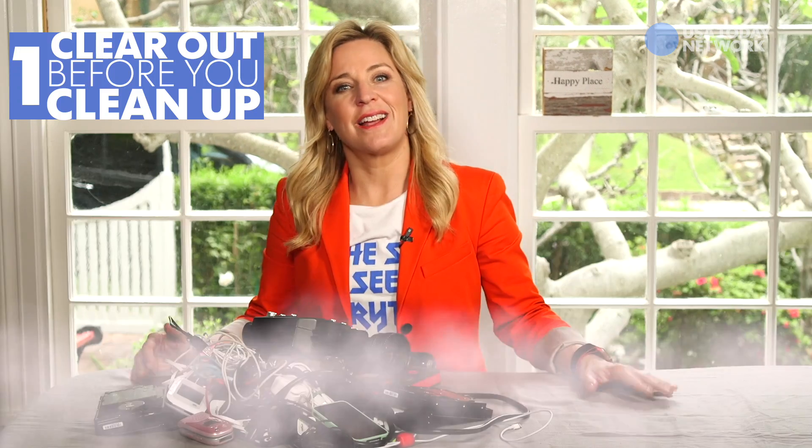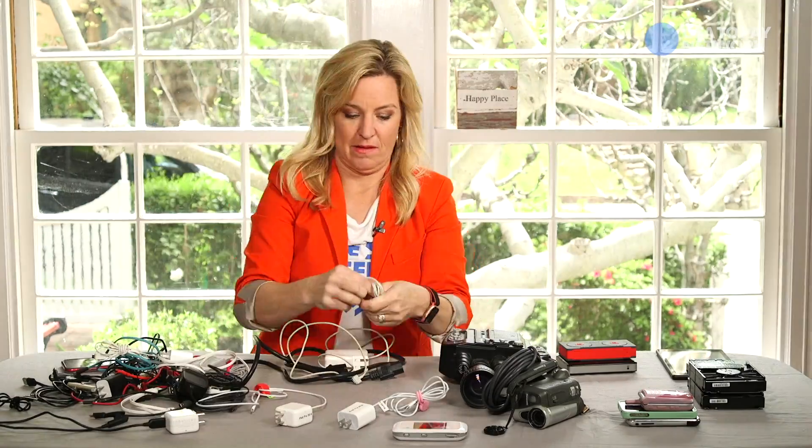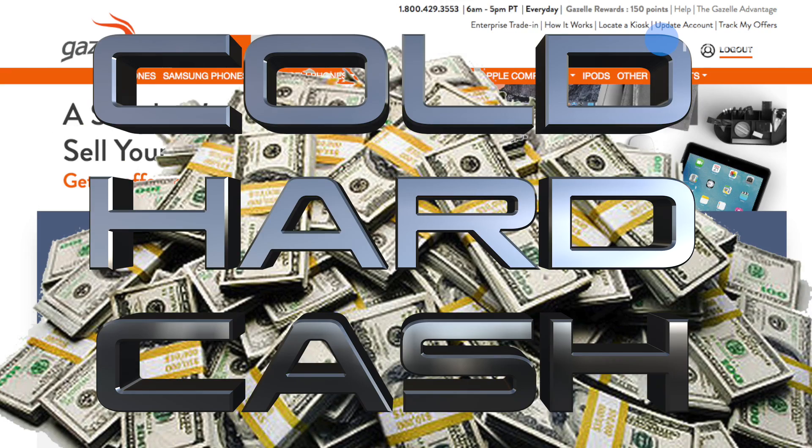Tip number one: clear out before you clean up. Think about how much junk tech you have. Pile it up, sort it out, and then sell, trade, or recycle it all. There are dozens of ways to do this, but Gazelle is a great go-to. They take all kinds of electronics and give you cold, hard cash in return.